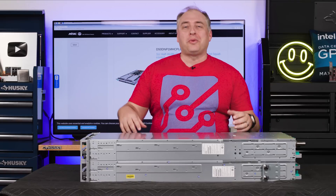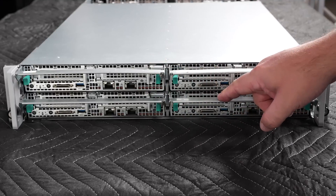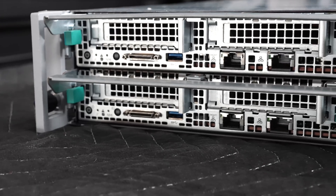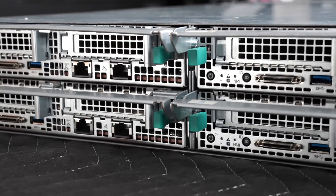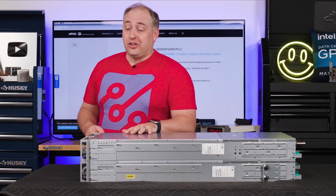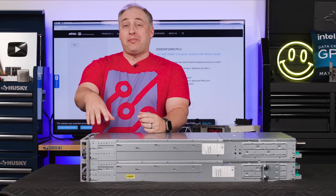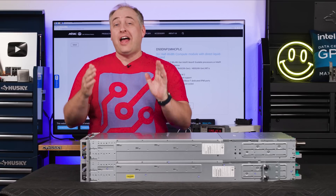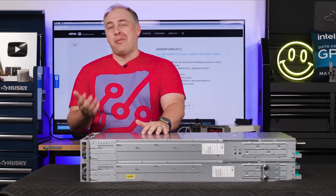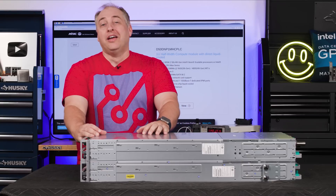Let's get to the hardware. The front of the systems has two rows and two columns — a 2x2 matrix of dual-socket nodes. Each node is about half the width of a rack, with two stacked on top of each other for our 4-node configuration. These servers go all the way across, so there are no power supplies or other obstructions, giving more room for memory sockets and cooling.